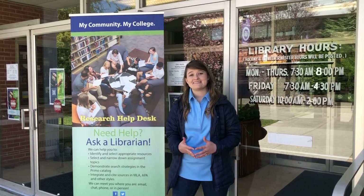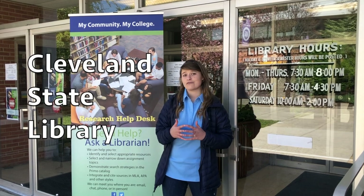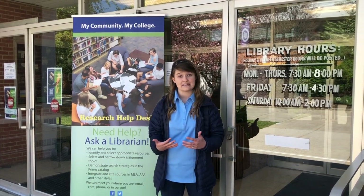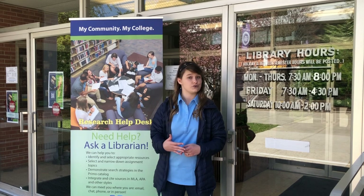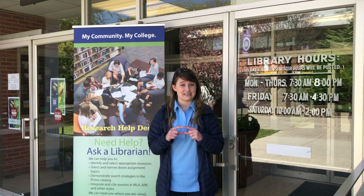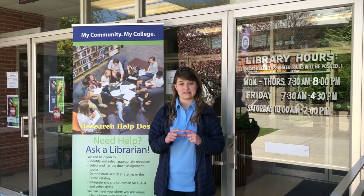We're here at the Cleveland State Library, where there are a variety of different services available for students. Within the library, we have the Tutoring Learning Center, where tutors are available to assist students that need additional help. We have a resource room called Studio Connect — a great place to practice student presentations and have study sessions. We also have a computer lab available for students to use as long as there's not a class going on. With your student ID, you get 300 free prints a semester.